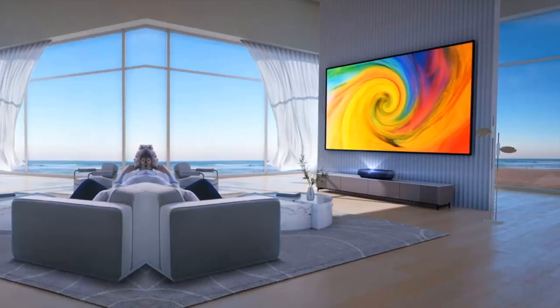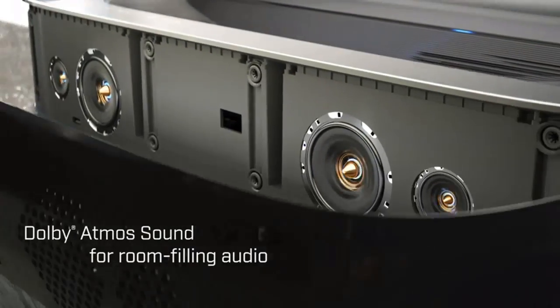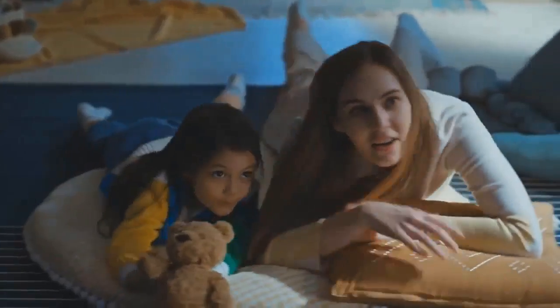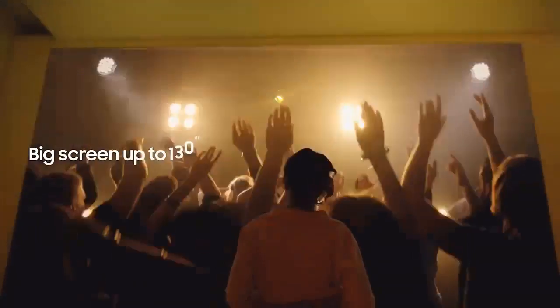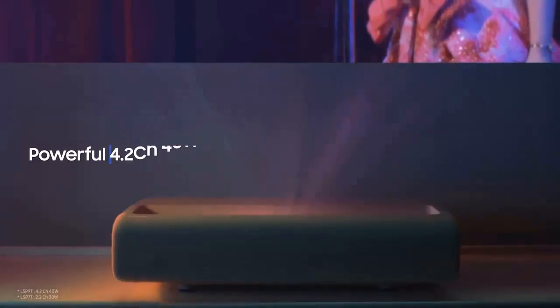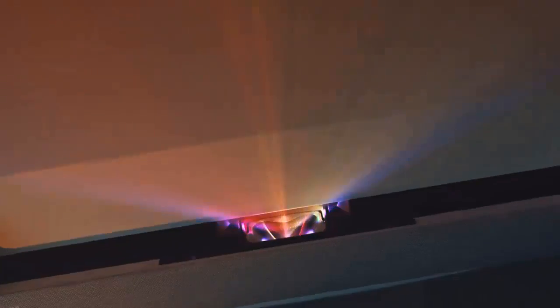Hello guys, we are going to present the top 5 best ultra short throw projectors available on the market. We based our selections on personal preference, prices, quality, durability, and reputation of the manufacturers. Check the description to find out their prices and more information — links are included below. Don't forget to like, comment, share, subscribe, and hit the bell button for upcoming video notifications.